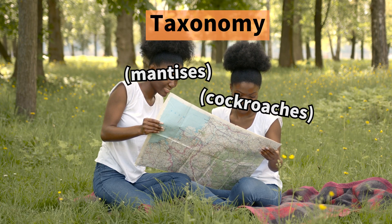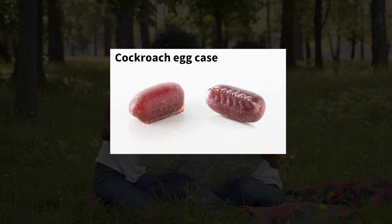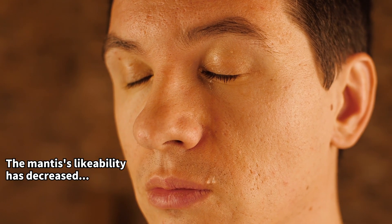Praying mantises are taxonomically close to cockroaches, which also encase their eggs similarly. A bit unsettling, isn't it?